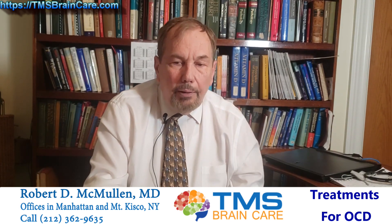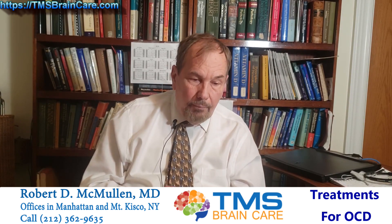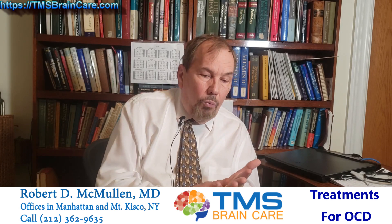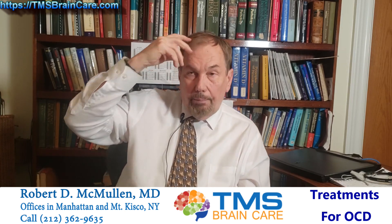Another place to treat is in the right orbital frontal cortex. Doing an inhibitory treatment here helps depression — that's a somewhat new finding, again prompted by theoretical considerations by Jonathan Downer in Toronto, and also clinical trials. When you treat this with an inhibitory treatment, it also helps OCD, but they do it in a different way. I'm not sure why — I'm going to have to look into how they came up with those parameters.